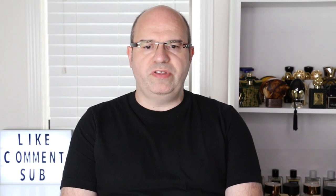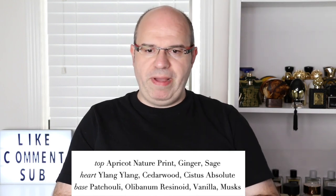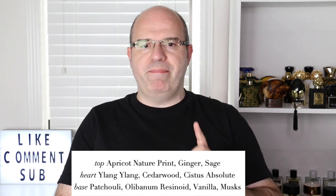Let's talk about the notes in this fragrance. At the top we have apricot, ginger, and sage. In the heart we have ylang-ylang, cedarwood, and cistus absolute. In the base we have patchouli, olibanum, resinoid, vanilla, and musk.